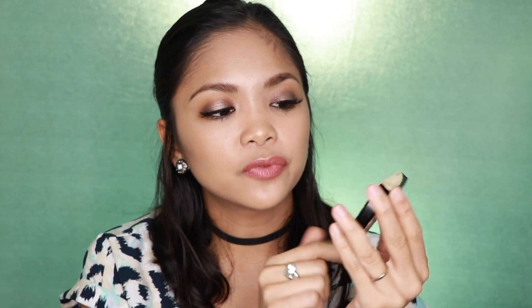The next one is the Bye Bye Pores Pressed Powder from It Cosmetics. I love applying this underneath my eyes and especially right where I do have bigger pores on the middle of my face. This one does a great job with blurring them, and it looks absolutely amazing when you apply it on.